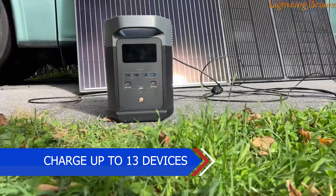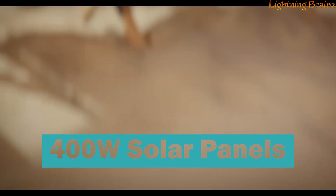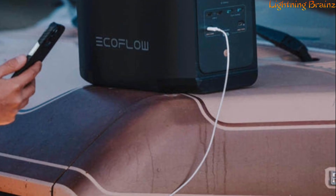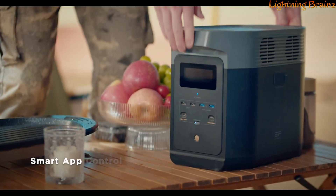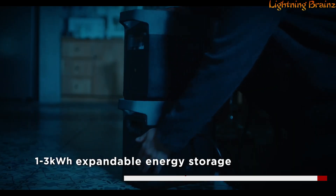You can charge up to 13 devices simultaneously. The Delta II supports rapid solar charging, achieving a full charge in 3 to 6 hours with 400 W solar panels, thanks to its efficient MPPT algorithm. Built to last with lithium iron phosphate battery chemistry, it offers 3,000+ cycles to 80% capacity, ensuring long-term reliability. Safety is a priority with its built-in battery management system, which regulates vital parameters to protect against voltage fluctuations and extreme conditions. In emergencies, it functions as an EPS, automatically switching to battery power when the grid goes down.